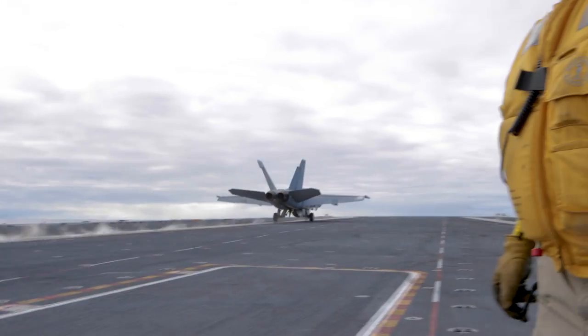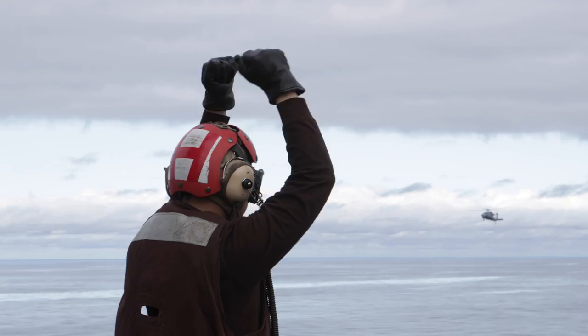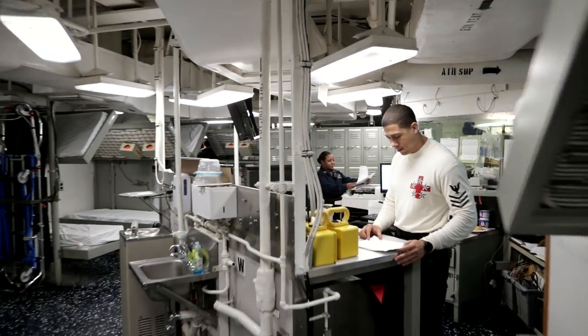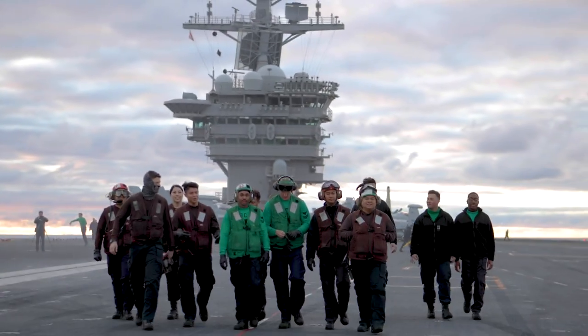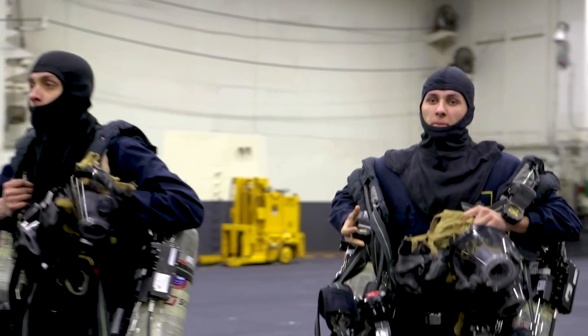Behind that capability, though, is a floating city. Like most any city, it has an airport, stores, a medical office, a post office, places to eat, a gas station, fitness centers, and much more. What makes the Nimitz, though, are the sailors.